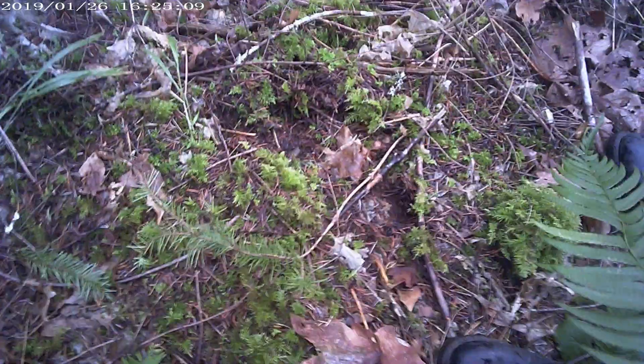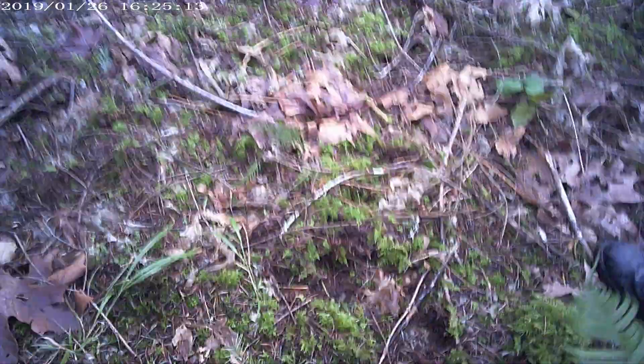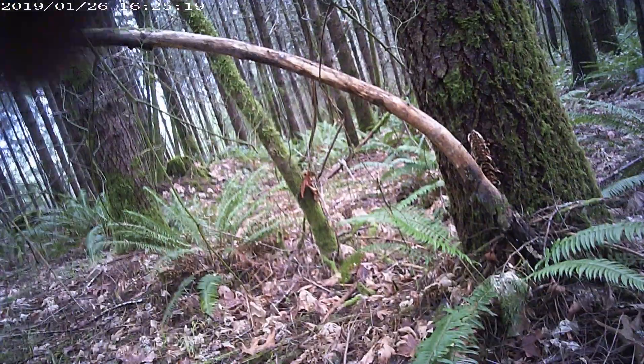I did not step there. It's a possible print. Maybe? It's not that great though. Yeah, it's hard to tell — it's inconclusive. With all the moss here it's really hard to tell. Everything springs back up.